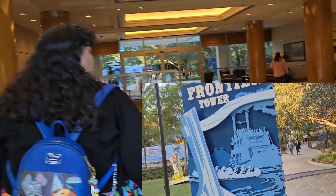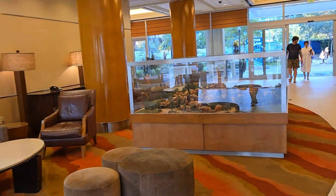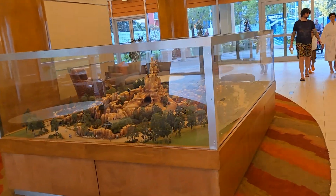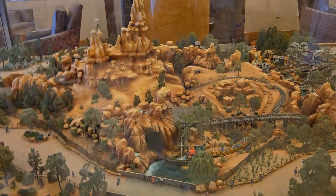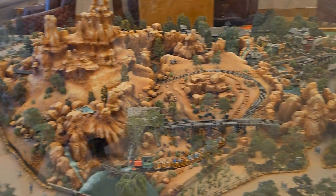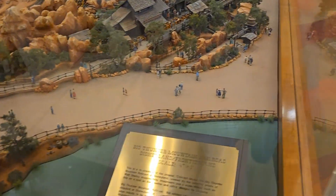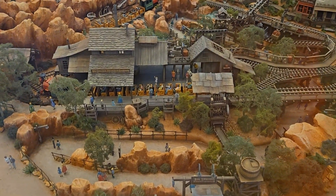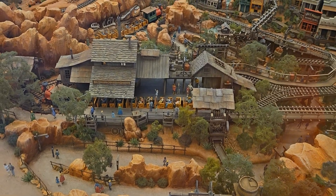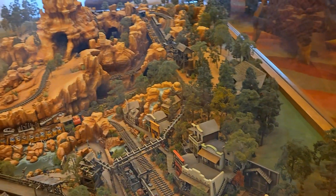Frontier Tower, here we come! I'm so excited to be here in the Frontier Tower to check out the replica of the original model used in the design of the Wildest Ride in the Wilderness. This is a one-quarter scale model and is one of the few remaining original nine plaster copies. As the plaque reads, this is a recreation of the original concept model for Big Thunder Mountain Railroad at Disneyland, created by the talented artists of Walt Disney Imagineering. Imagineers use scale models such as this as a tool as they define and refine designs for the project.